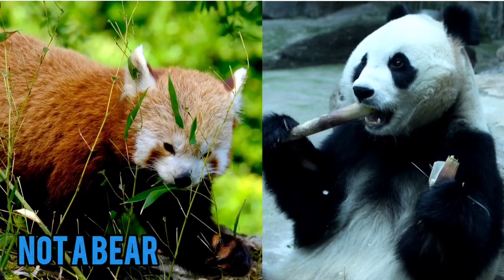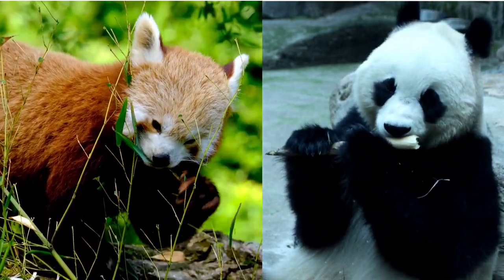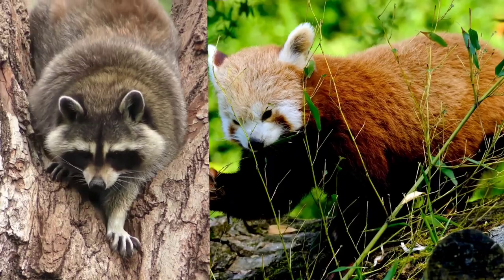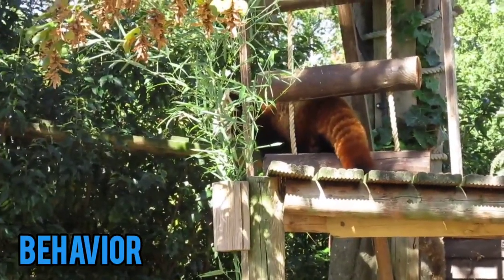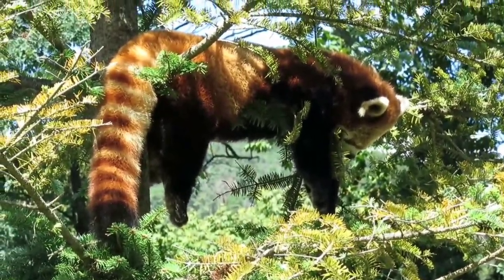Red pandas are not closely related to giant pandas, despite their similar appearance and name. They are more closely related to raccoons. Red pandas are nocturnal but can be active both during the day and at night. They are shy animals, so it is difficult to see them in the wild.